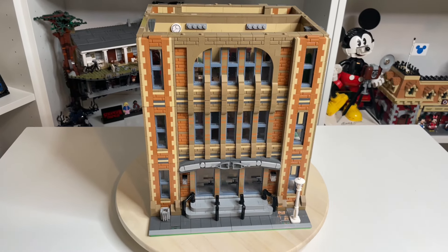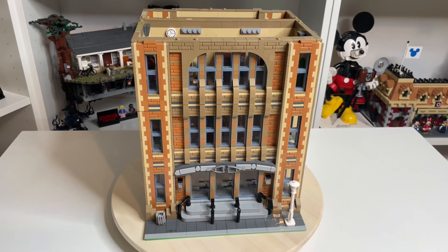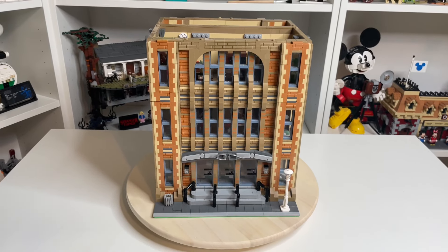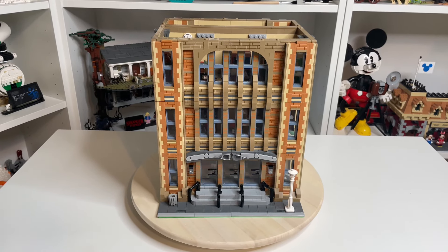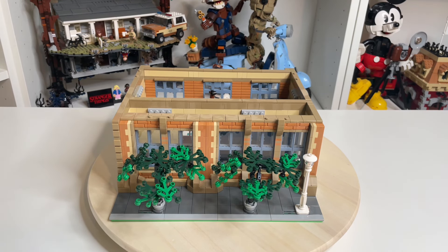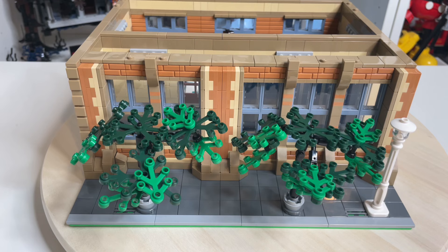That finishes off the central module of the building - this one is three floors high, so we've got the entrance hall, the cafeteria, and then that library looking really good. On to the next floor - the next one we're going to look at is the ground floor of one of the side modules.